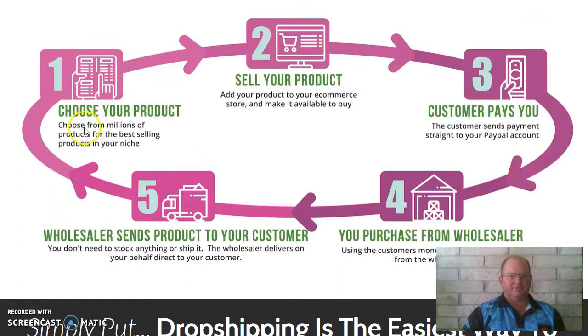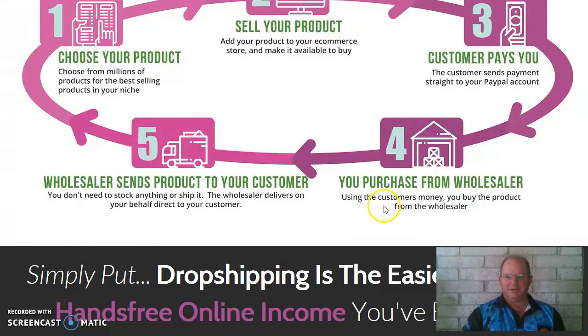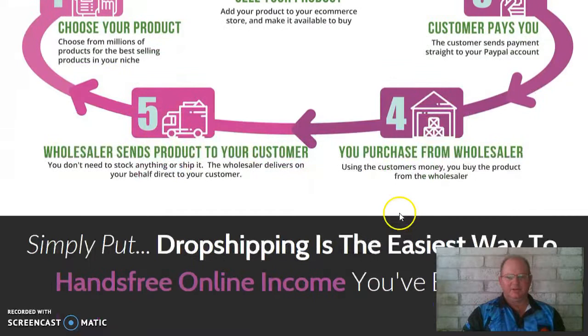Step one: choose your product — select from millions of products for the best-selling items in your niche. Two: sell your products — add your product to your e-commerce store and make it available to buy. Three: the customer sends payment straight to your PayPal account. And four: purchase from the wholesaler — using the customer's money, not your own, you buy the product from the wholesaler. The wholesaler then sends the product direct to your customer on your behalf.